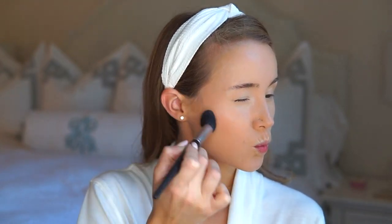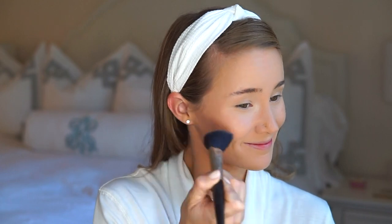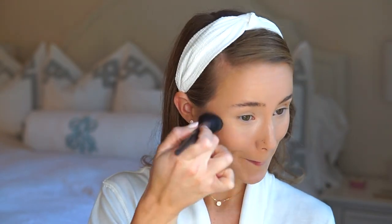Then I do a super simple, super subtle contour simply by applying that same bronzer with a smaller brush right along my cheekbone. Next up blush — this is a beautiful summery peachy shade that I think would look flattering on any skin tone. I use an angled brush to apply it right along the apples of my cheeks. Next up highlighter — all you need to do is brush it along the very tops of your cheekbones, the very top of your forehead, and lightly down the line of your nose.